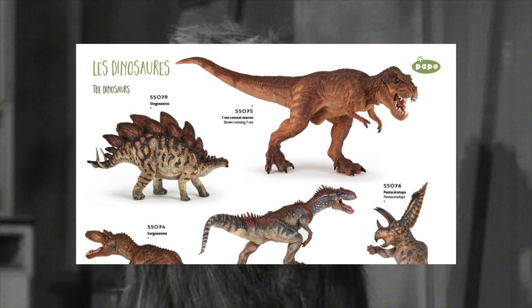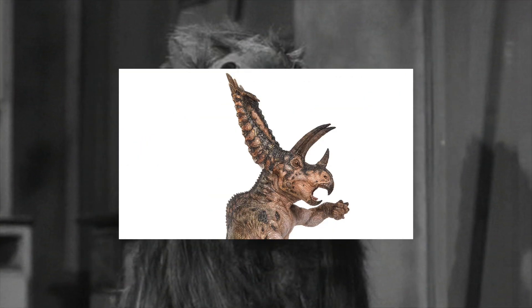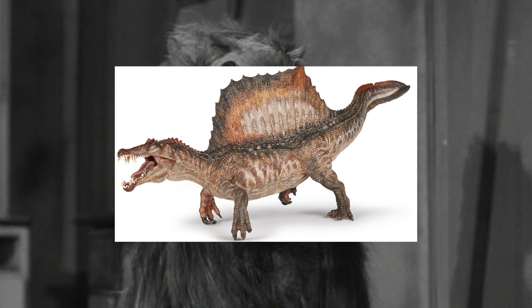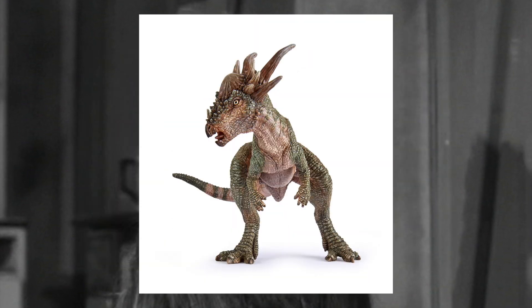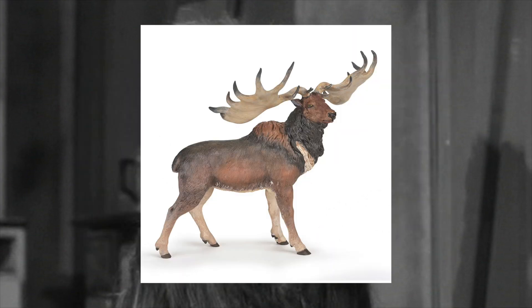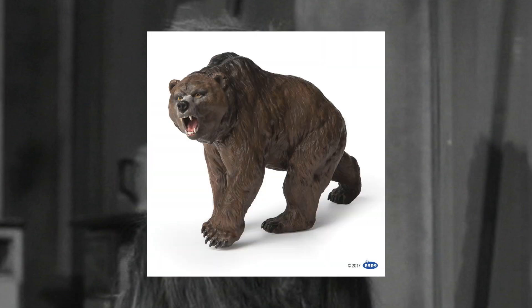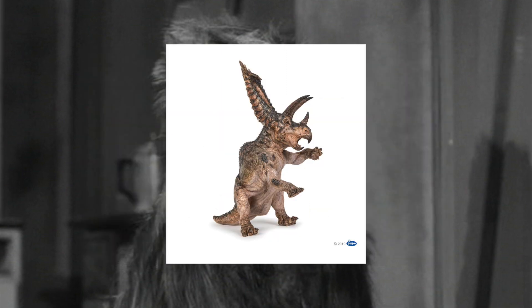2019 produced six models, but half of those were repaints. We got two original molds for the standard line and one limited edition offering, leading me to believe that Papo pooled their resources into creating that Spinosaurus and opted to pad the line with repaints. 2020 saw six models, two of which were repaints, three original dinosaurs, and one prehistoric mammal. Of the 28 prehistoric models in the past four years, we've had three prehistoric mammals, two flying reptiles, eight repaints, and 15 original dinosaur sculpts.